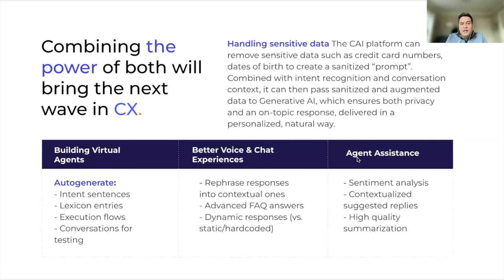Just one example of how Conversational AI and Generative AI could work together is in use cases where sensitive data is involved. For example, if a customer is providing social security numbers, credit card numbers, or date of birth, you certainly don't want to feed that directly into a Generative AI platform. The Conversational AI platform first removes sensitive information and creates a sanitized prompt. Alongside the sanitized prompt, it adds layers of intent recognition and conversational context, which can then be fed into the Generative AI to produce a well-crafted, natural-sounding response. You've handled privacy and security with Conversational AI, and leveraged Generative AI's capability to produce good quality, natural-sounding conversation.